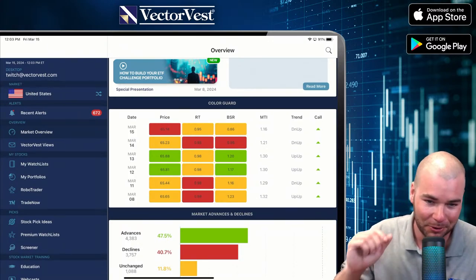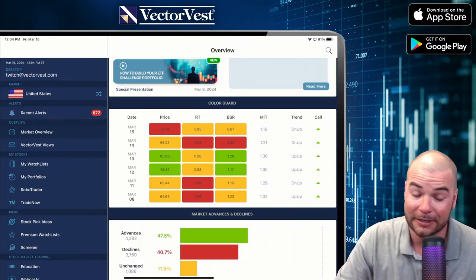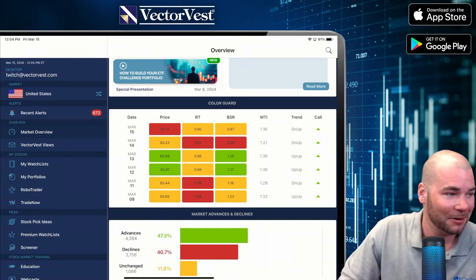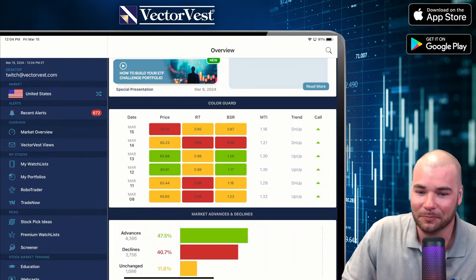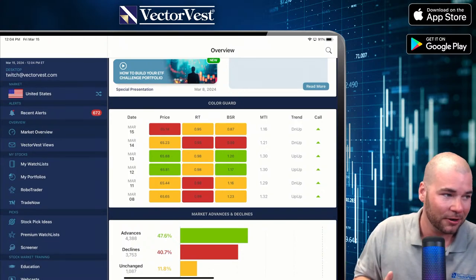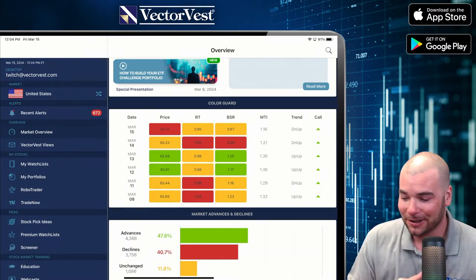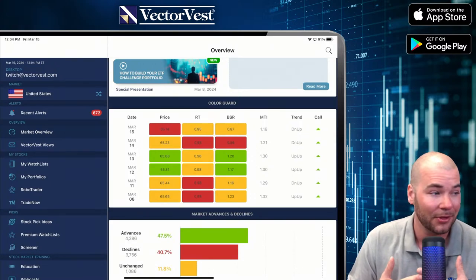It looks like I got a bulged disc in my neck. Didn't quite do an MRI yet — they did an X-ray. Luckily, nothing is broken. I got wiped out by a snowboarder out in Winter Park last weekend. As far as the market right now, we've all been talking about when is the market going to slow down or take a breath. It looks like we're seeing that over the last two days.